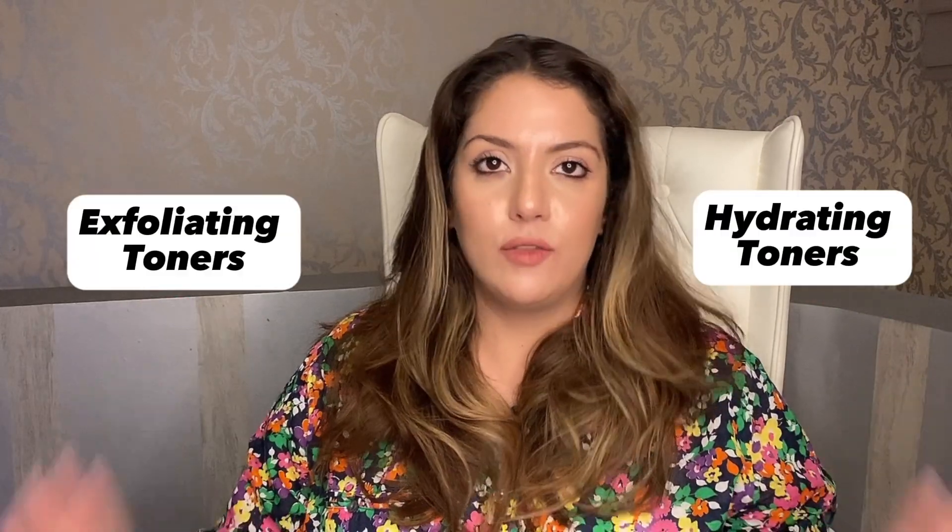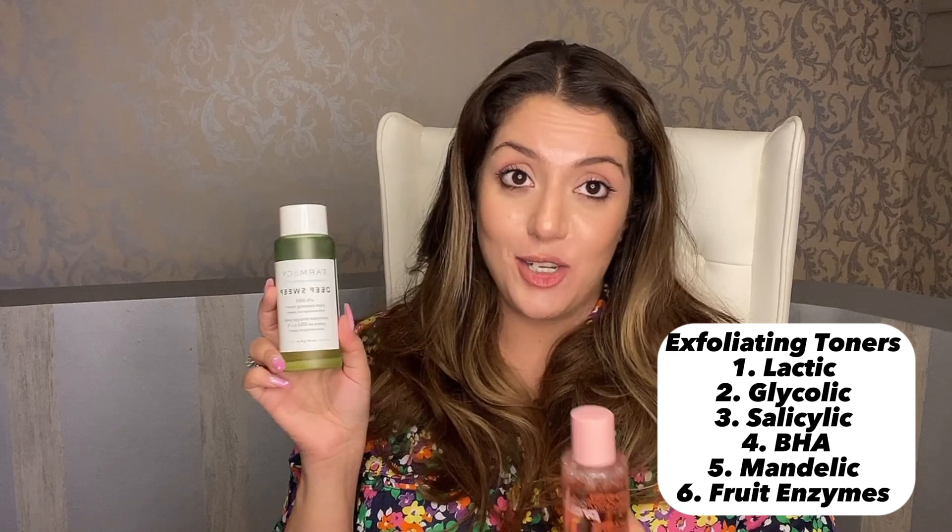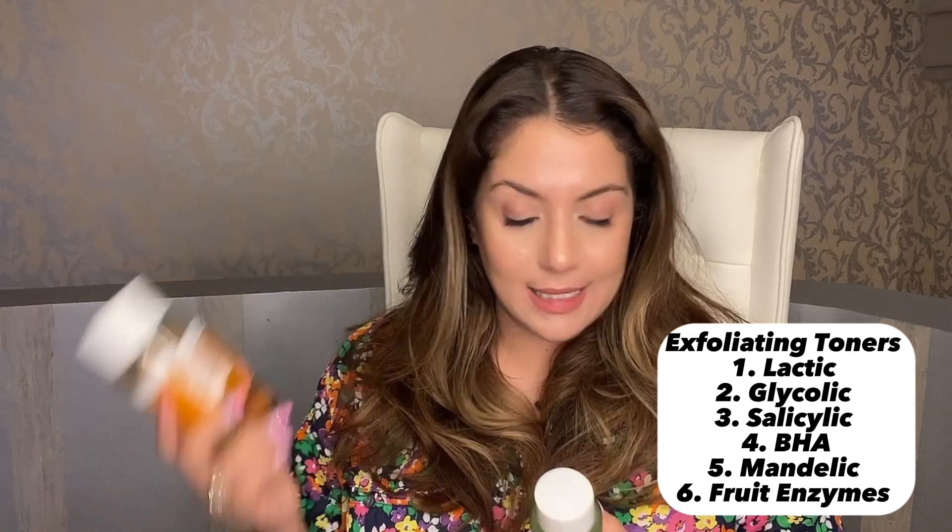The marketing copy is so beautiful that people don't understand what to buy because every product promises the most flawless skin. The simple rule of thumb is: there are two types of toners — hydrating toners and exfoliating toners. Exfoliating toners include ones with fruit enzymes, glycolic acid, lactic acid, or BHA. These are your exfoliating toners.